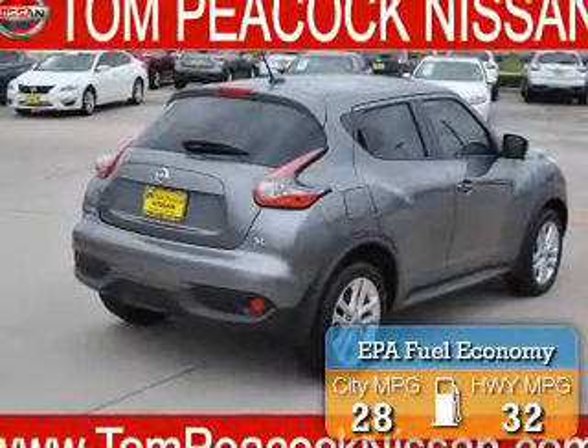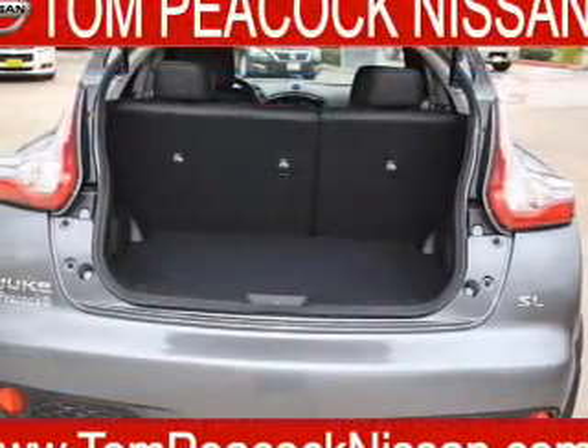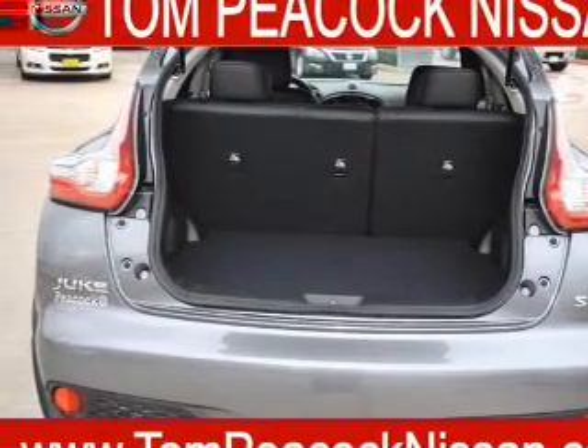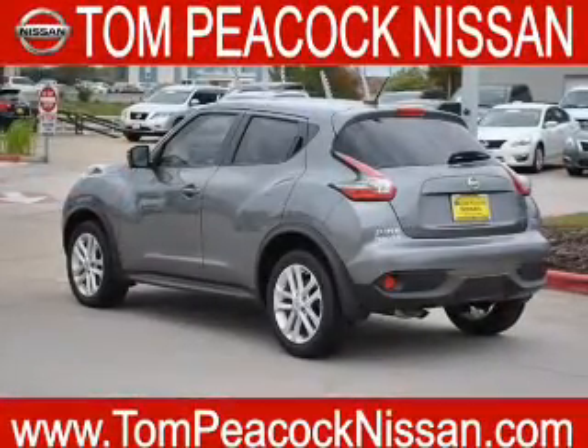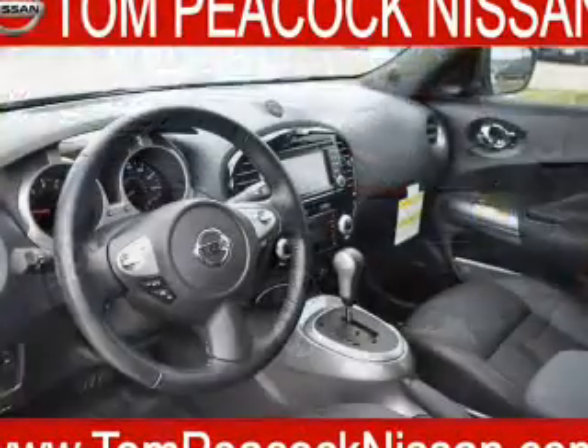Great fuel efficiency saves you money by requiring fewer trips to the gas station. The features include a sunroof, an alarm system, keyless entry, independent suspension, brake assist, traction control, stability control, anti-lock brakes, and privacy glass.